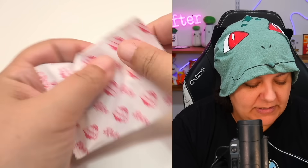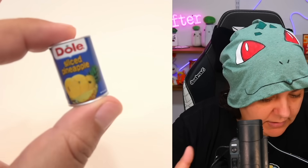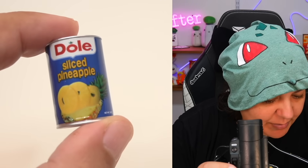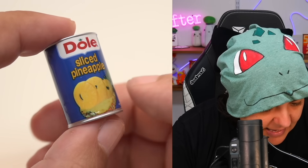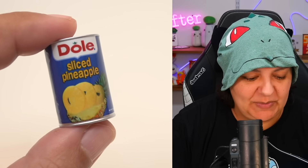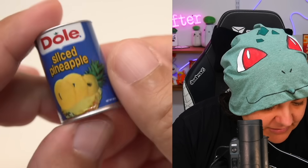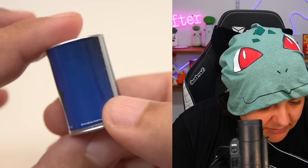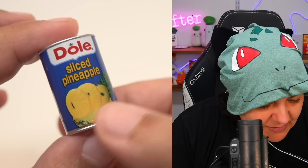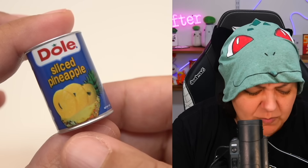Next item — we have sliced pineapple by Dole. This is a cute little can. Here is the retro version and we're going to put today's version of the Dole sliced pineapple side by side. Interestingly, there are no ingredients, no nutritional facts — nothing like that on this retro can.